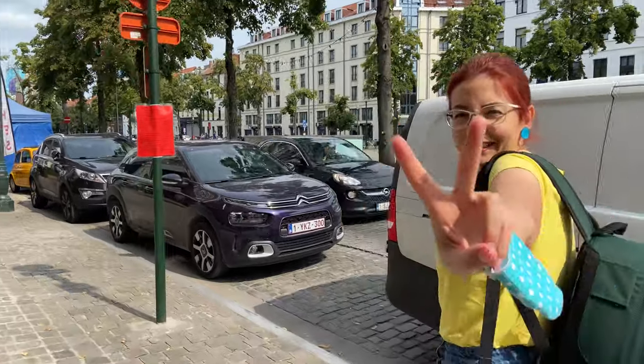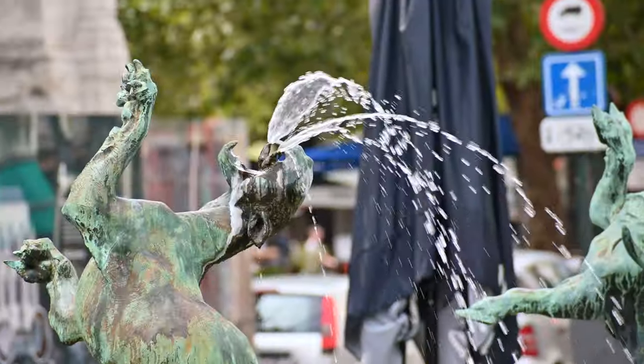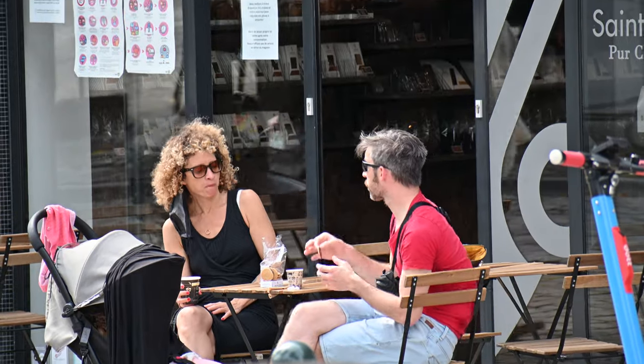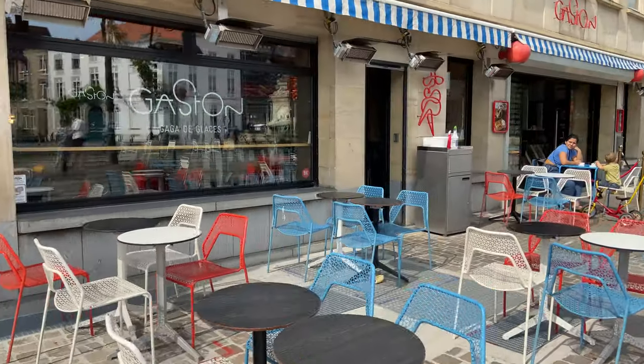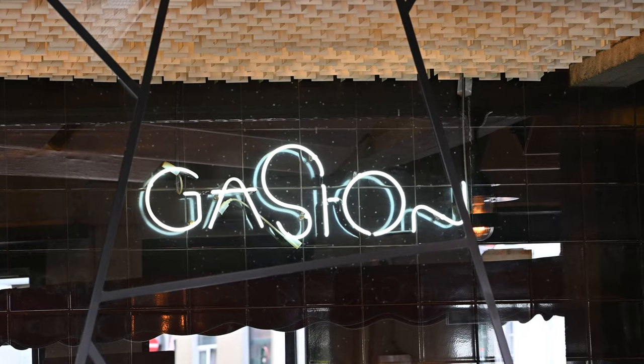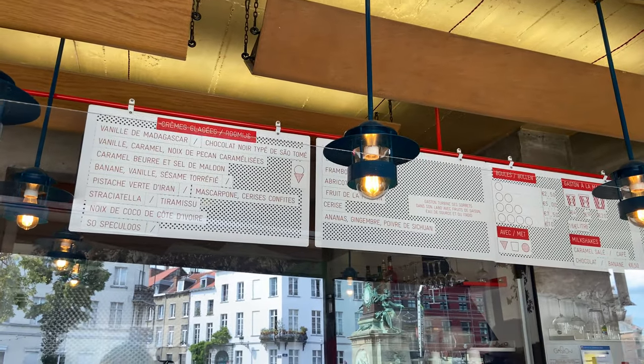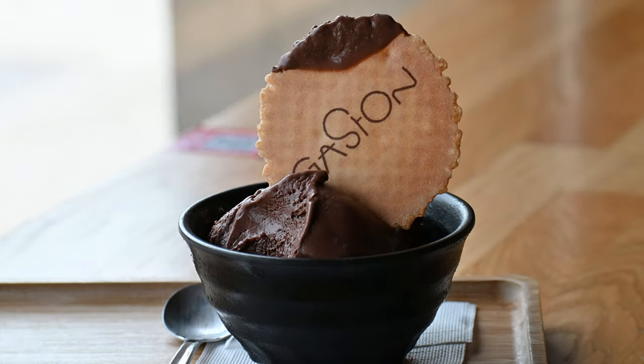Located just a few steps away, right opposite the fountain, you can enjoy an ice cream or a coffee to go if you are not lucky enough to find a spot on the sunny terrace of Gaston. Launched by the owners of a designer restaurant in Valouvé, Gaston only puts the best into their ice creams.